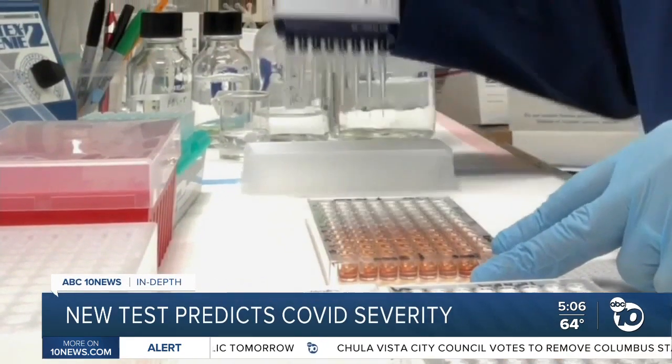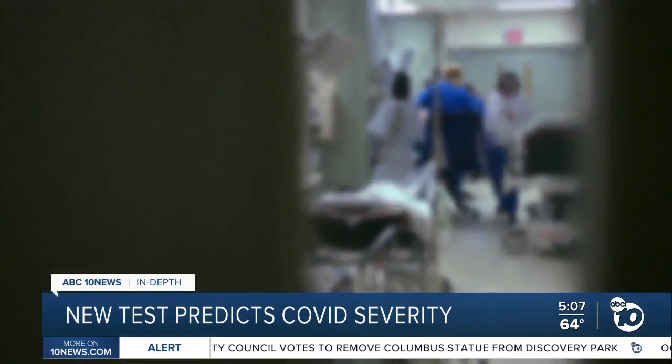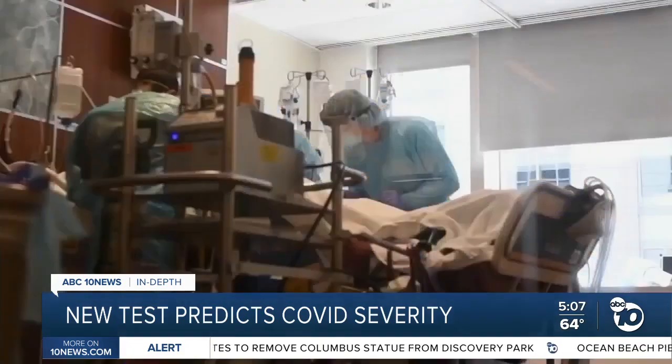They wanted a test that could predict the future — that could tell which infected patients would wind up getting really sick days later, so doctors could treat them early on.